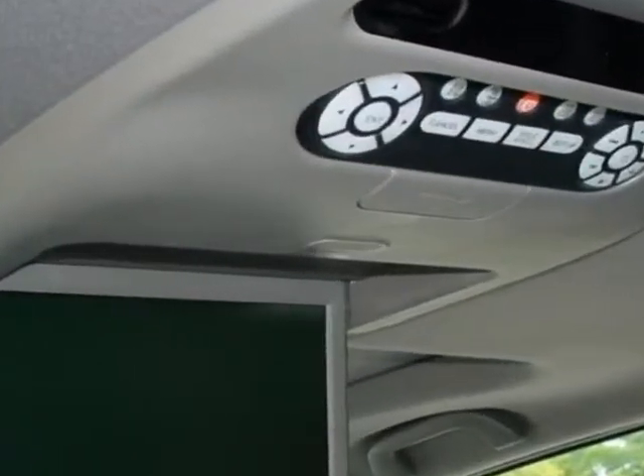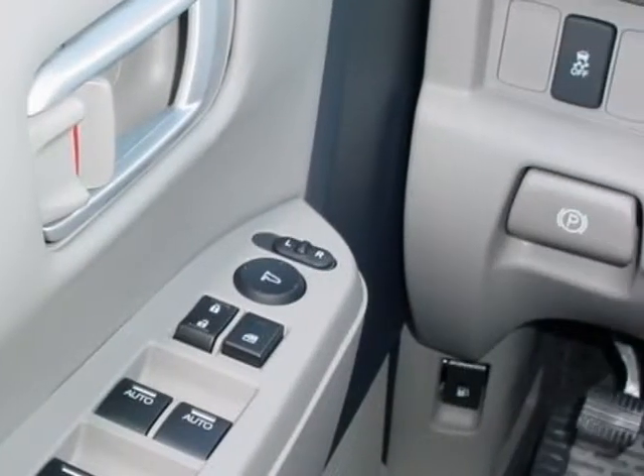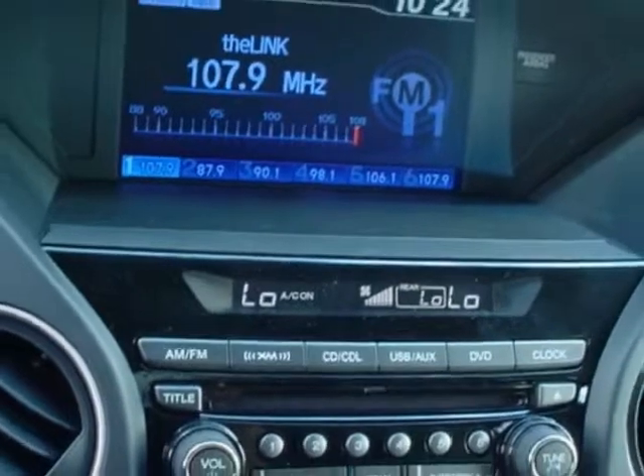Additional options for this vehicle include power mirrors, steering wheel radio controls, homelink system, passenger airbag, and daytime running lights.